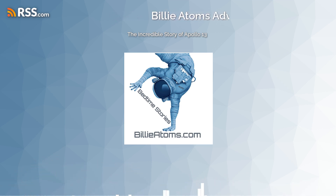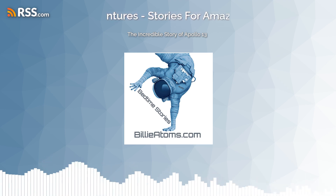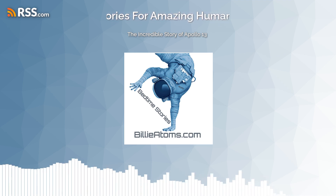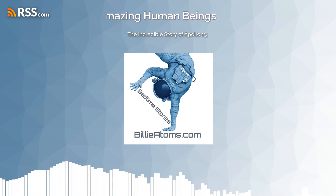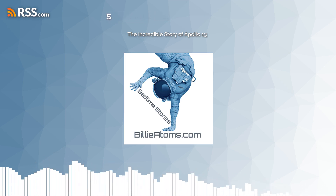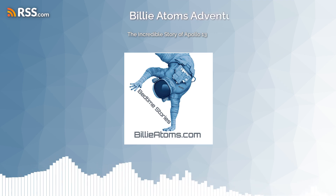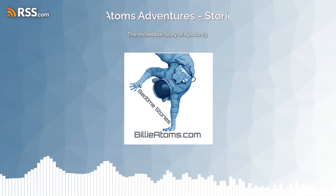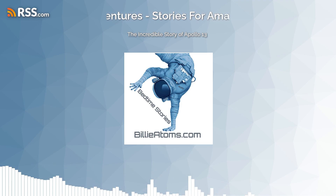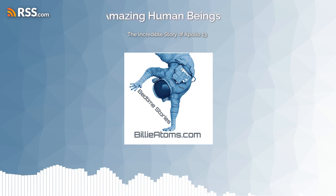Yet even in this grave situation, hope remained. The crew had to work together to solve complex problems with limited resources at their disposal. Despite the incredible odds against them, they managed to find ways to conserve energy and survive until they made it back home safely. The crew worked diligently to find a solution with help from NASA engineers.